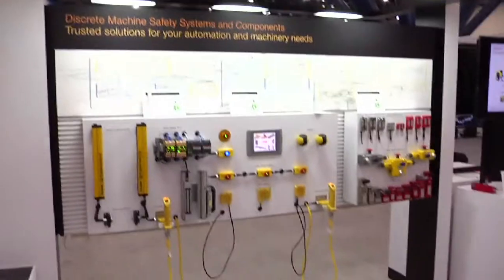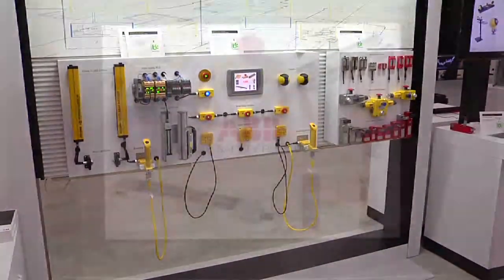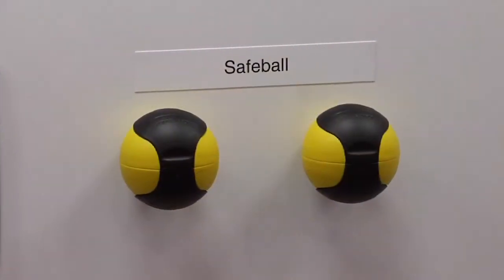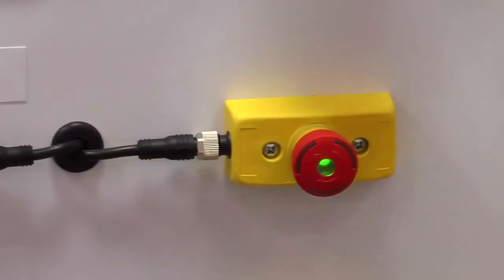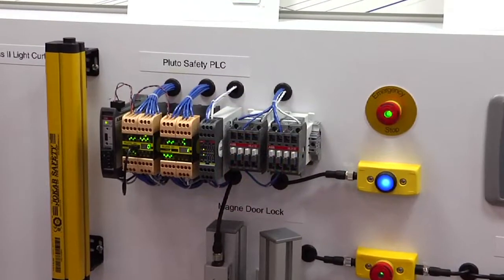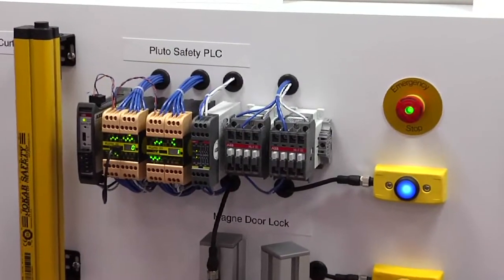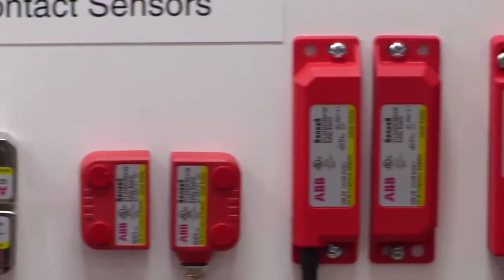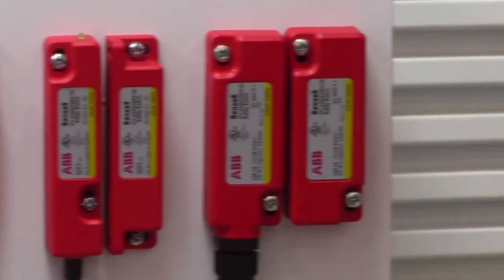Acquired by ABB in 2010, Jokob Safety showed their complete line of machine safety products. OEMs and end users learned how Jokob often lowers costs while increasing machine safety. They were particularly interested in Jokob's Pluto PLC, which reduces the number of total inputs required since several safety sensors can be connected to one input while achieving the highest level of safety.